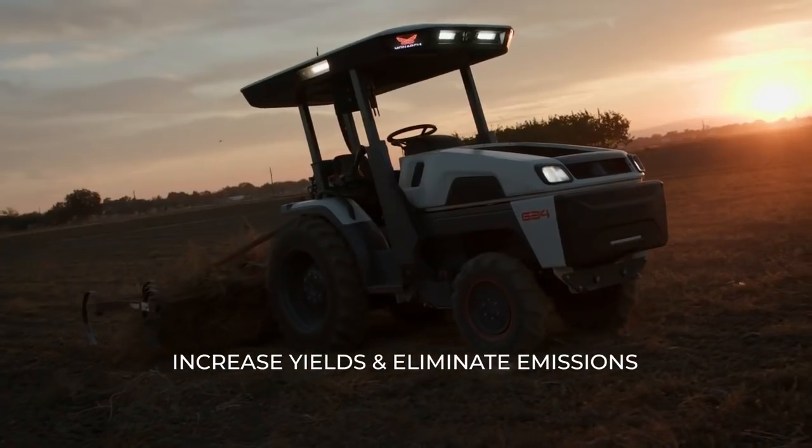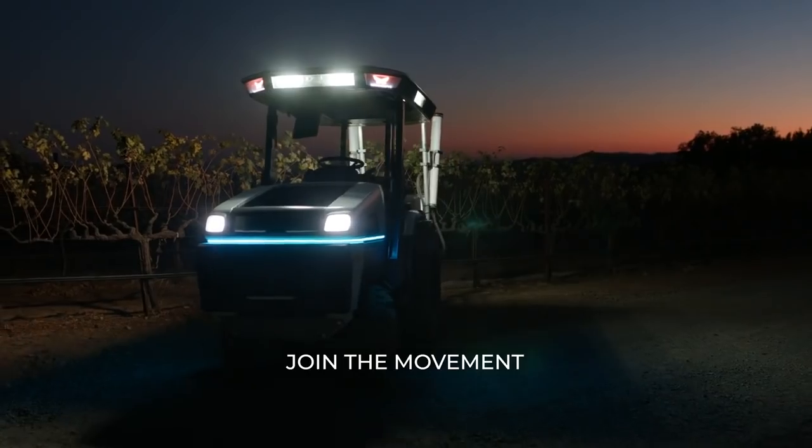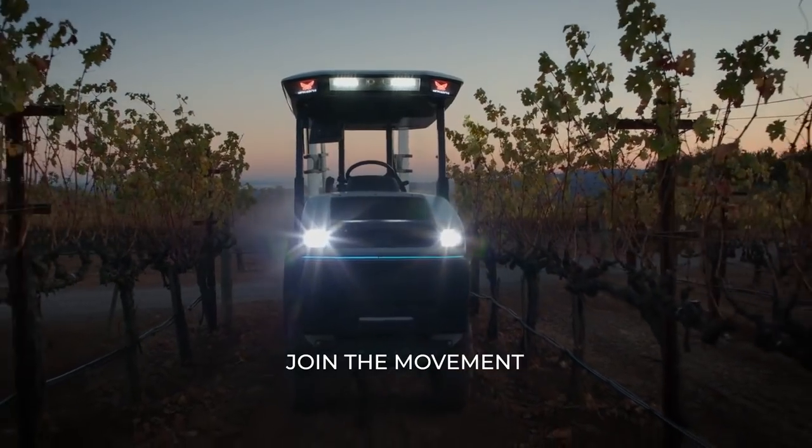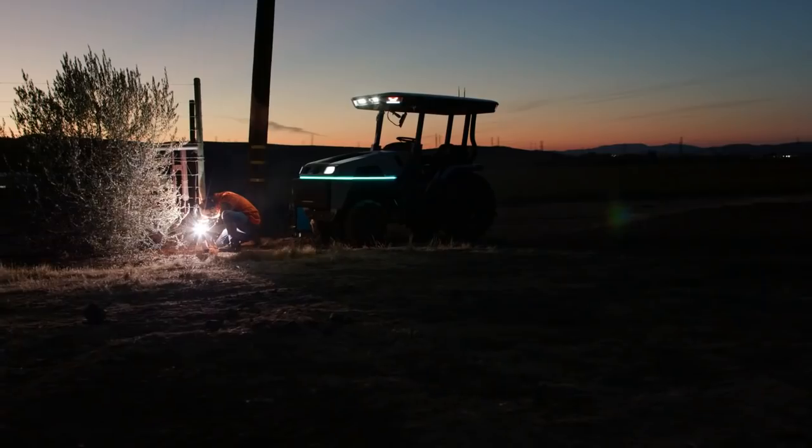If you want to fundamentally improve your economics, go electric. Farmers see it. Customers are demanding it. This is the opportunity for you to join the Monarch movement, make a change, and have a better food system all around the world. The future of farming will be bright. The future of farming will be beyond organic.